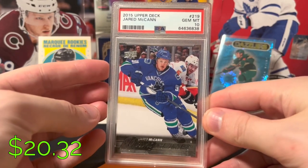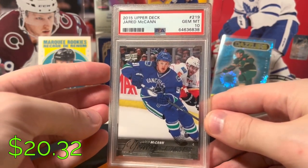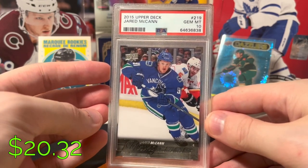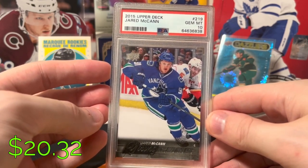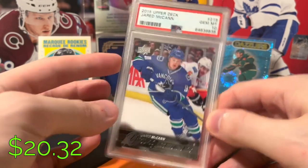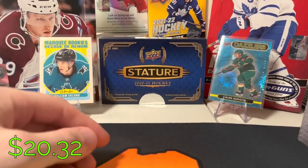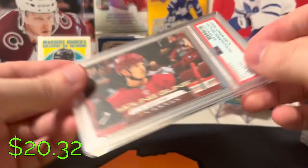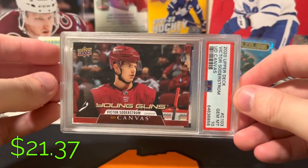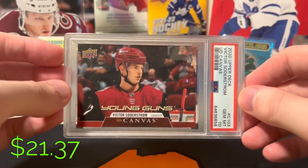Jared McCann, PSA 10 Young Guns — I think I picked up this card for about $1.12. One of the Kraken's best players; he's actually had a pretty crazy career given his age. Victor Soderstrom, Canvas Young Guns — still very high on Victor Soderstrom for the Coyotes, just a terrible market.